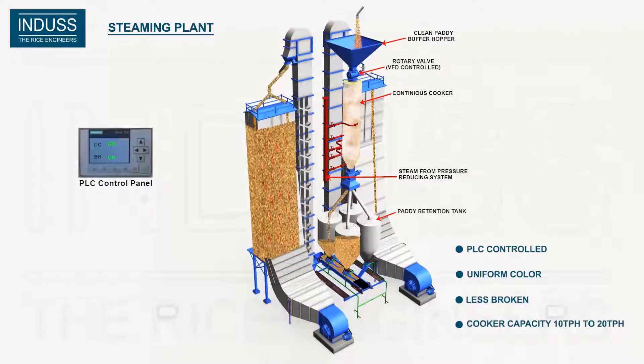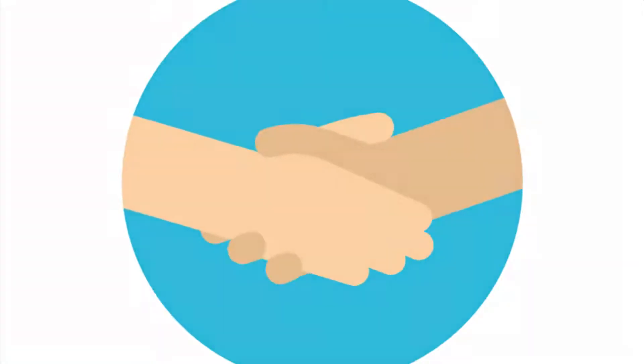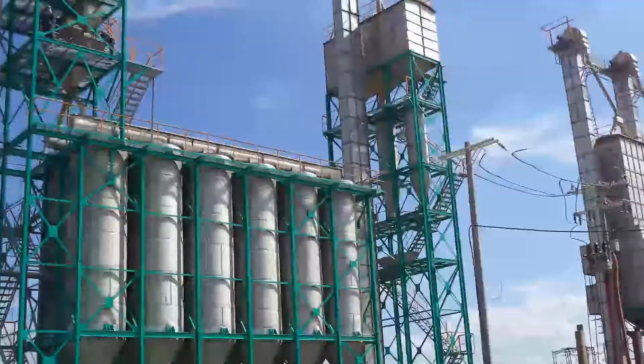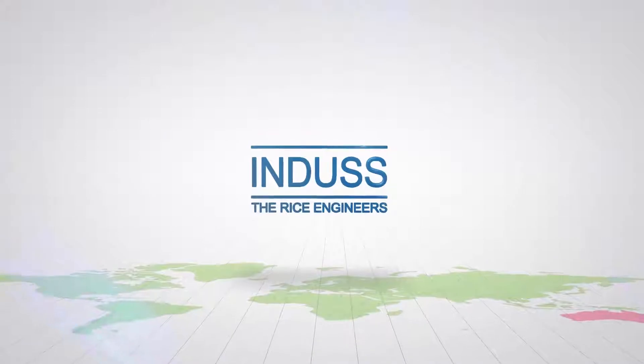The cooking of rice is better and can stay longer. Come, let's join hands and experience the state-of-the-art technological excellence in power-boiling by Indus, the rice engineers.